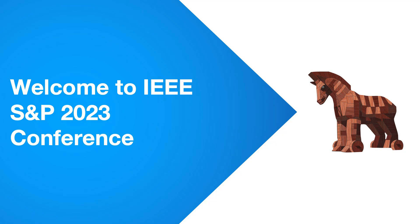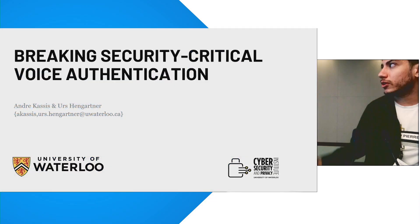Hello, everyone. I'm Andre, and I'll be presenting our work on breaking security-critical voice authentication.